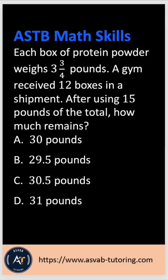Hi everyone, let's practice another ASTB math skill question for the Navy, Marine, and Coast Guard aviation officer candidate. The question says: each box of protein powder weighs 4 and 3/4 pounds. Azim received 12 boxes in a shipment. After using 15 pounds of the total, how much remains?